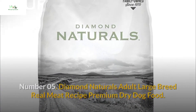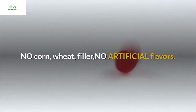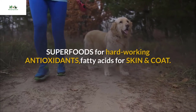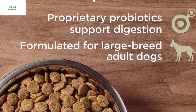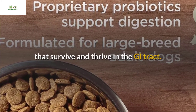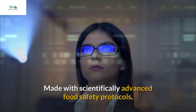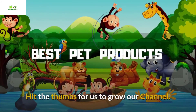Number five: Diamond Naturals Adult Large Breed Real Meat Recipe premium dry dog food. High-quality protein made with real pasture-raised lamb. No corn, wheat filler, no artificial flavors, colors, or preservatives added. Superfoods for hard-working antioxidants, fatty acids for skin and coat. Nutrient-rich and highly digestible with proprietary probiotics that survive and thrive in the GI tract. Made in the USA, choosing ingredients from trusted sources, with scientifically advanced food safety protocols.